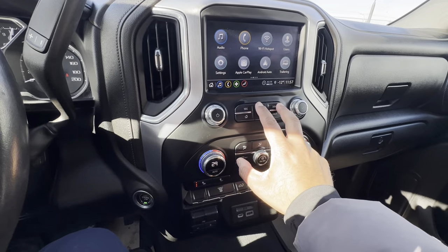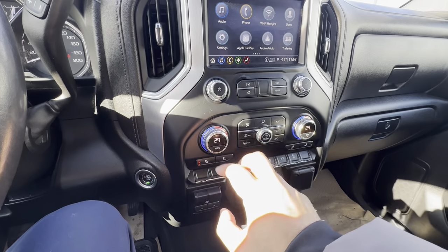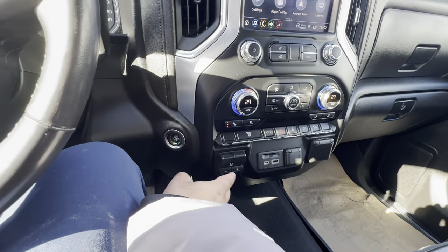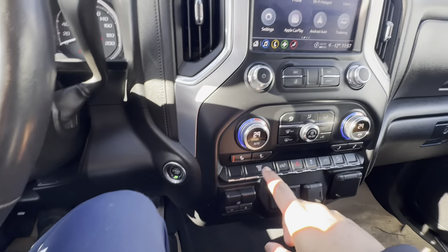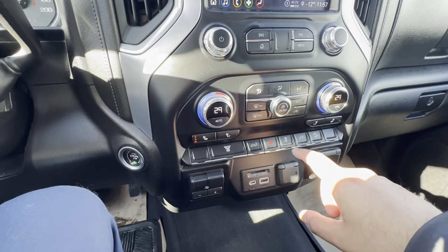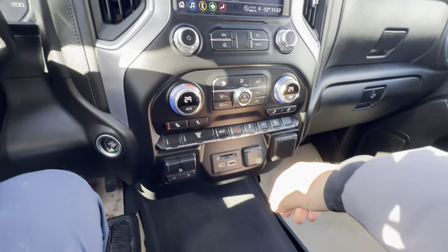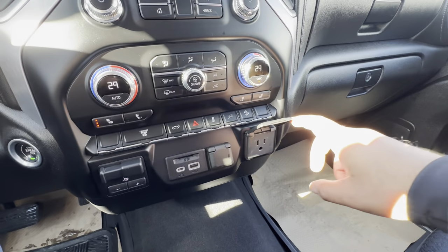Down below you have a volume knob, tuning knob, shortcuts for track skipping forward and back, a home screen button, and a back button. You have dual zone climate control and heated seats. As you mentioned on the phone, yes, this has a trailer brake controller where you can adjust your gain. Above that you have an exhaust brake, a power tailgate button, traction and stability control, and power outlet controls. You also have hill descent control, which helps you maintain control going down a slippery slope. There are plenty of power ports: a USB-C, USB-A, another 12-volt DC plug, and a household three-pronged plug.